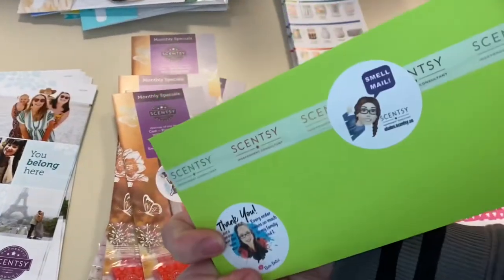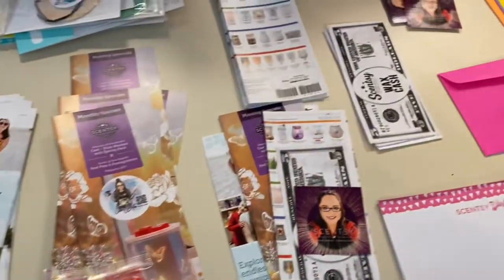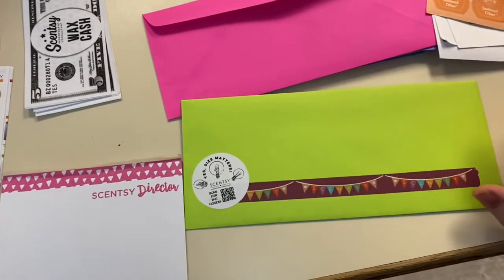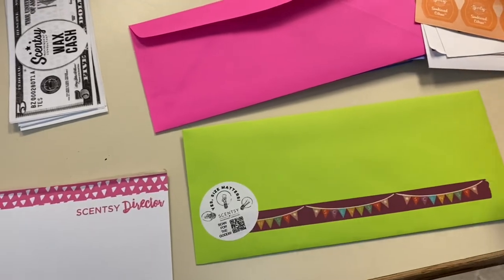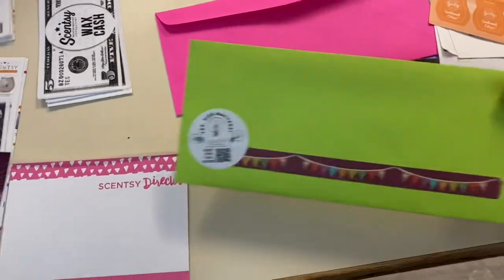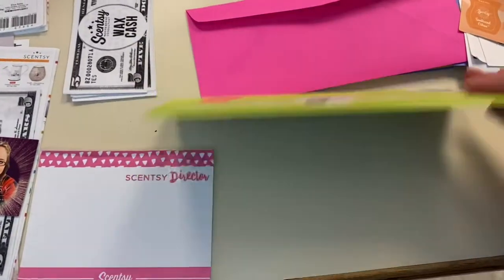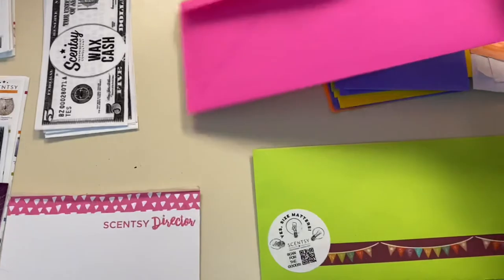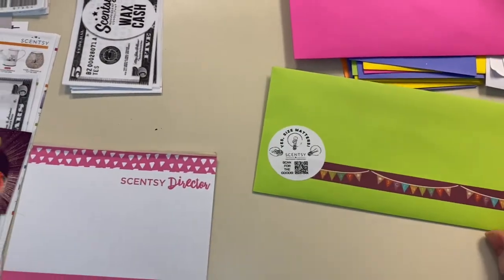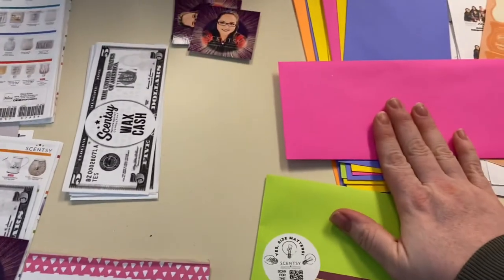I like to make the envelopes bright. You know how when you get birthday cards in the mail, you know it's a birthday card because it's in a particular type of colored, super bright envelope — you know it's not a bill. I want my customers to see this coming and know it's something fun and not something disappointing when they open their mailbox. These bright envelopes I got on Amazon.